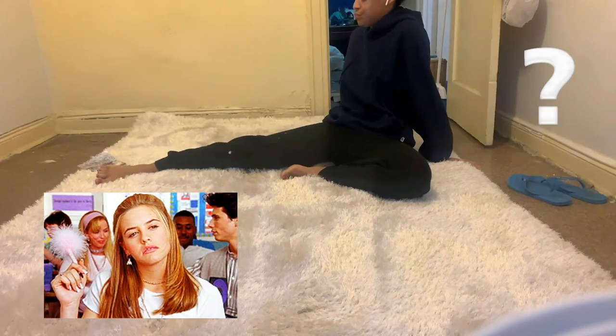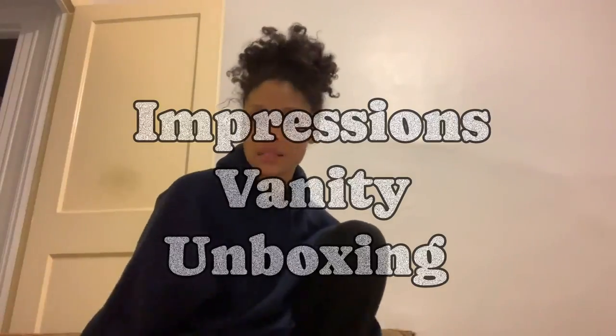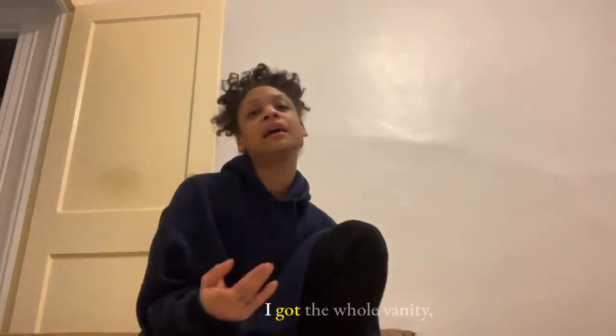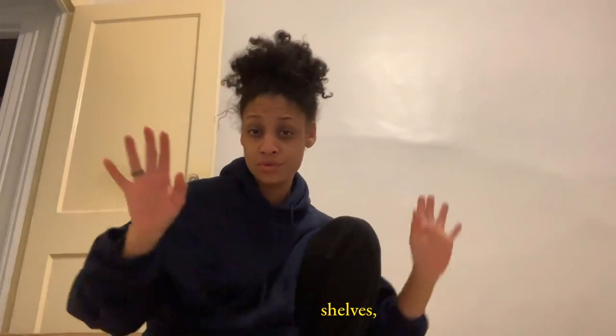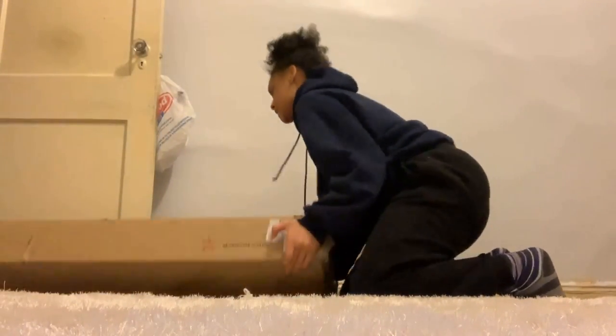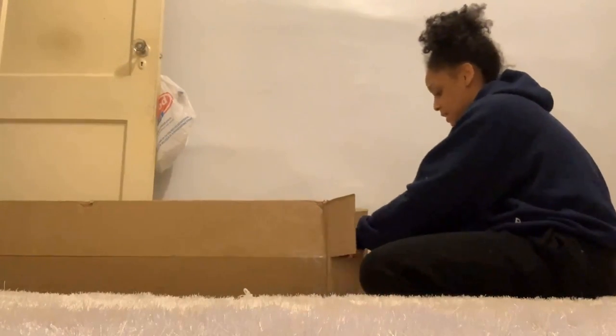I'm going to do an unboxing for my Impressions vanity set — I got the whole vanity: the mirror, the desk, shelves, and drawers. This is one of the four boxes. The box is here — I'm going to try my best. Got my hobby to make life easier for me.